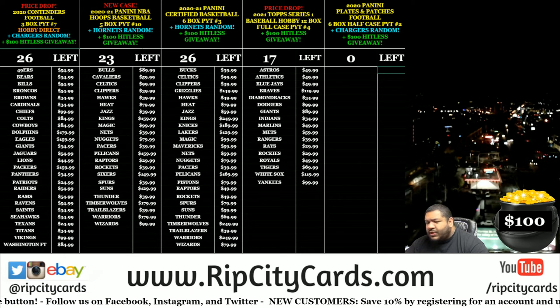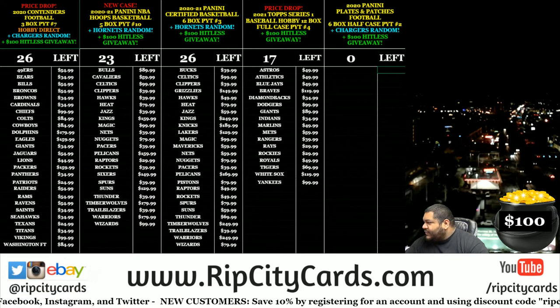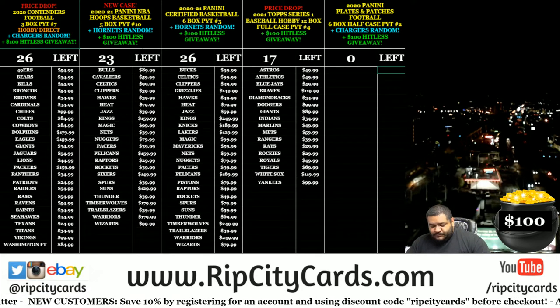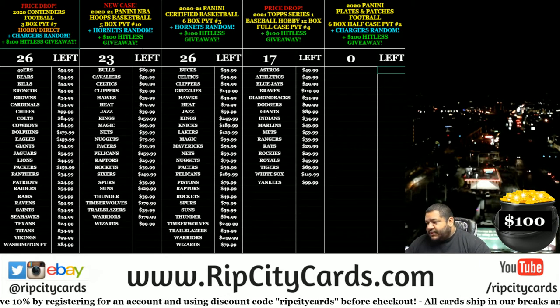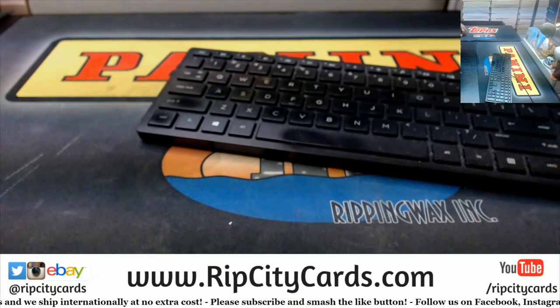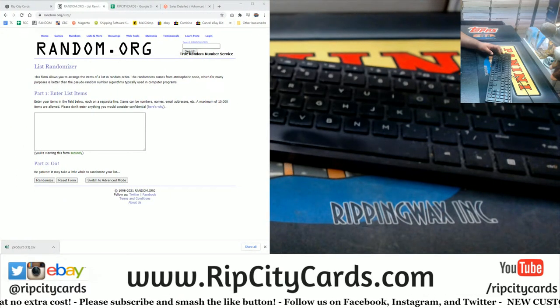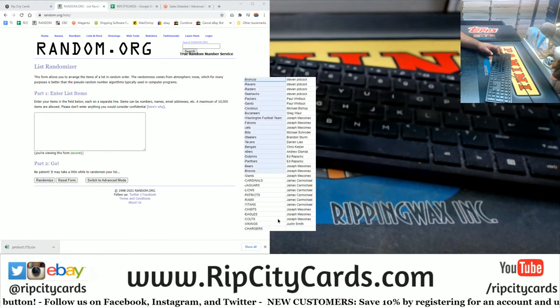Yo, what's up everybody, it's your boy Uncle Jesse. We're gonna go ahead and do a little 2020 Plates and Patches, case number one. First things first, we've got to do a little randomization — just put the list on the screen, that should have 32 total.